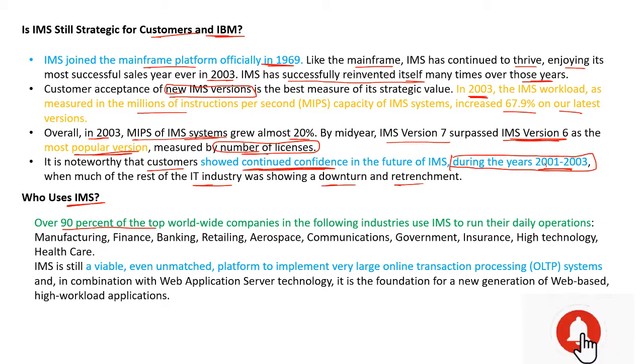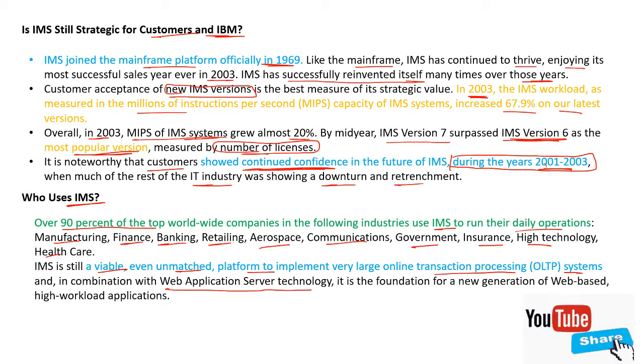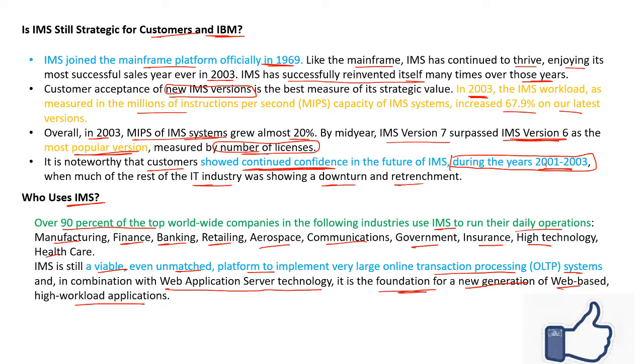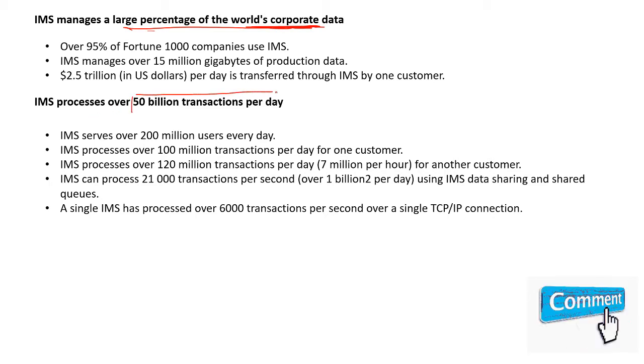Who uses IMS? Over 90% of the top worldwide companies in the following industries use IMS to run their daily operations: Manufacturing, Finance, Banking, Retailing, Aerospace, Communication, Government, Insurance, High Technology, and Healthcare. IMS is still a viable, even unmatched platform to implement very large online transaction processing systems. In combination with web application server technology, it is the foundation for a new generation of web-based high workload applications. IMS manages a large percentage of the world's corporate data and processes over 50 billion transactions per day.